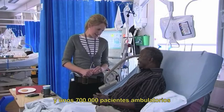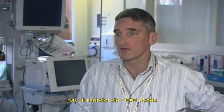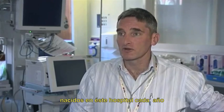We see about 700,000 outpatients, and there are about 7,000 babies delivered in this hospital each year.